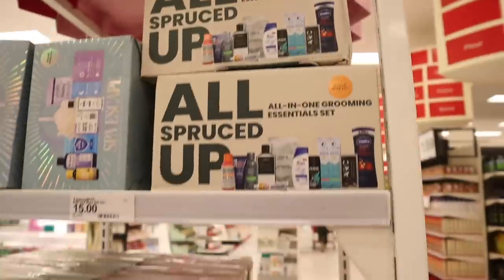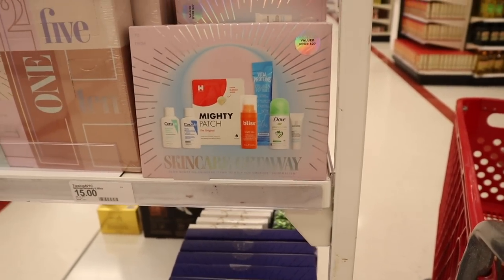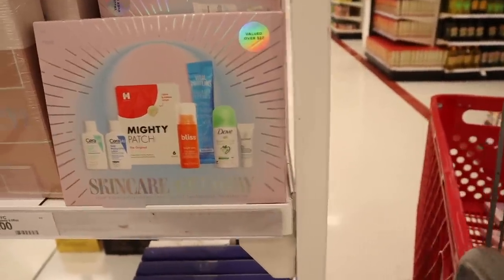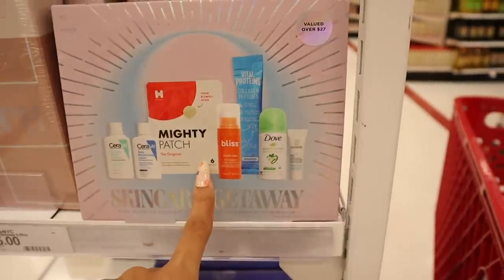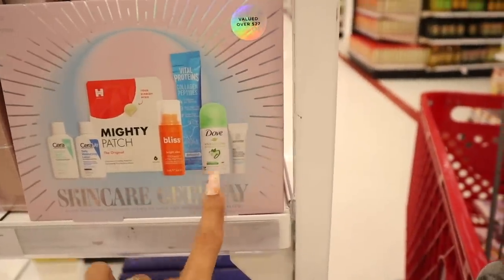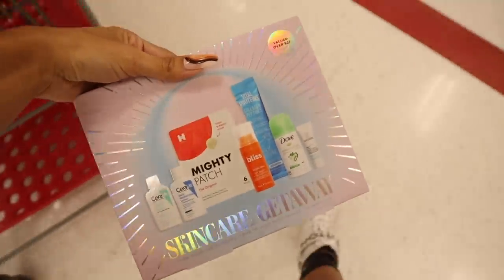I'm very excited to show you this set — the Skincare Getaway, valued over $27. It includes glow boosting skincare items to help you embrace skinimalism. You get a facial cleanser, daily moisturizing lotion, Mighty Patch, Bliss vitamin C, Vital Proteins, Dove, and a cream. I really want to get this one for myself — the value is definitely there.